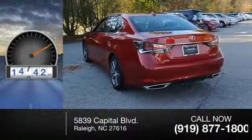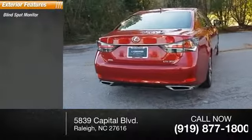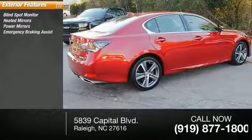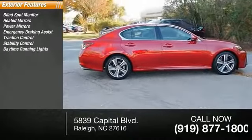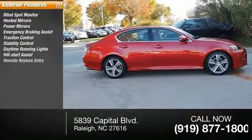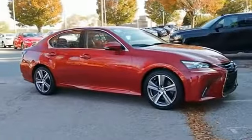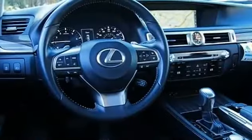This vehicle has less than 15,000 miles. Here are some of this vehicle's great options: blind spot monitor, heated mirrors, power mirrors, emergency braking assist, traction control, stability control, daytime running lights, hill start assist, remote keyless entry, and engine immobilizer.